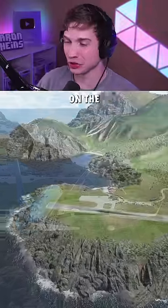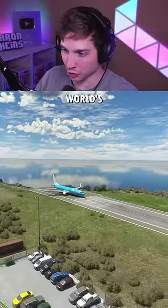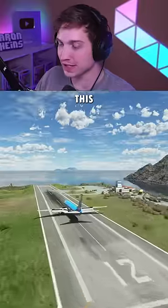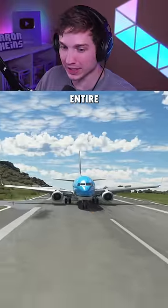Today we're landing a 737 on the world's shortest runway. But before we do that, we're going to try to take off on the world's shortest runway. And if you don't know, this is Saba. It's only about a thousand feet and it's the shortest commercial runway in the entire world.